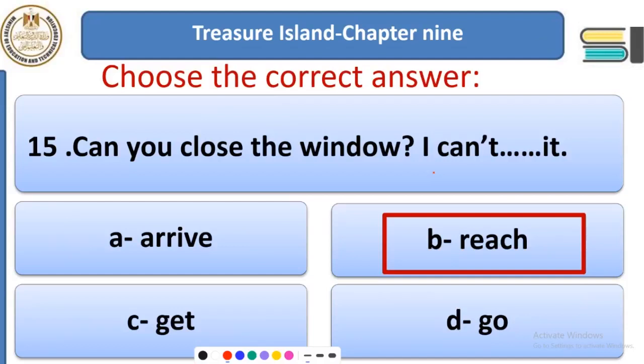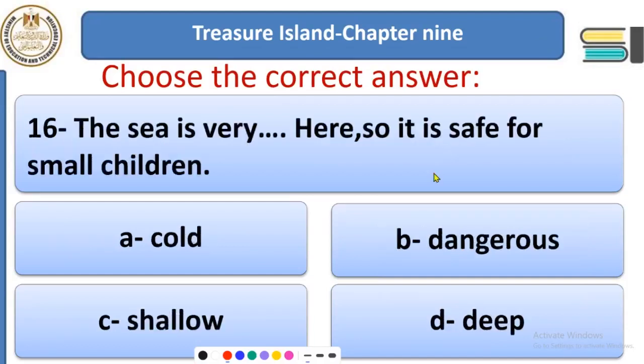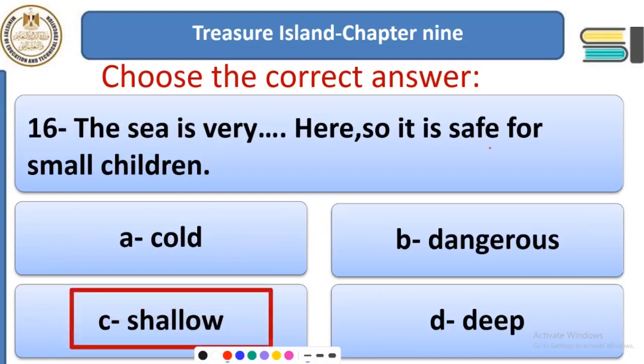Question 16: The sea is very ___ here, so it is safe for small children to swim. The water is safe — it is not deep — so it is safe for little children to swim in that sea. The answer is 'shallow' — it was very shallow, it wasn't deep at all.